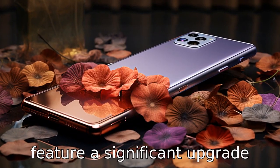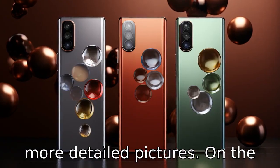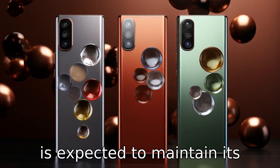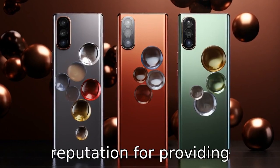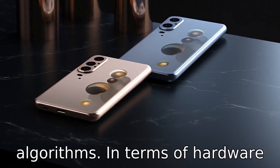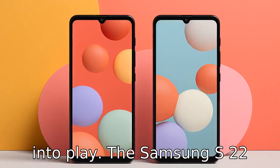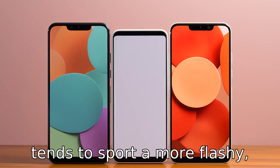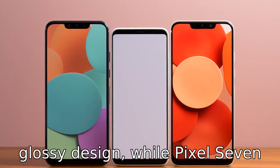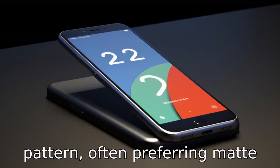Samsung S22 might feature a significant upgrade with a large primary sensor and more detailed pictures. On the other hand, Google Pixel 7 is expected to maintain its reputation for providing excellent photography results with superior computational algorithms. In terms of hardware design, Difference four comes into play. The Samsung S22 tends to sport a more flashy, glossy design, while Pixel 7 generally adheres to a more minimalistic and practical pattern, often preferring matted finishes.